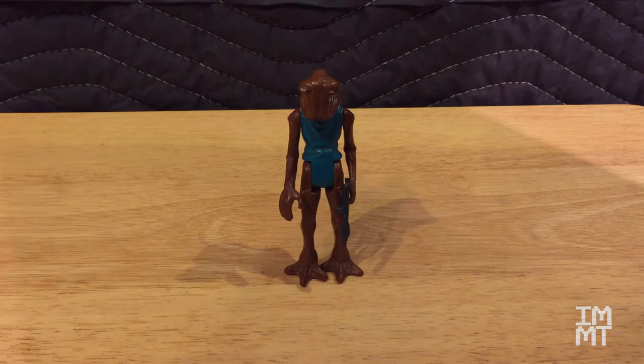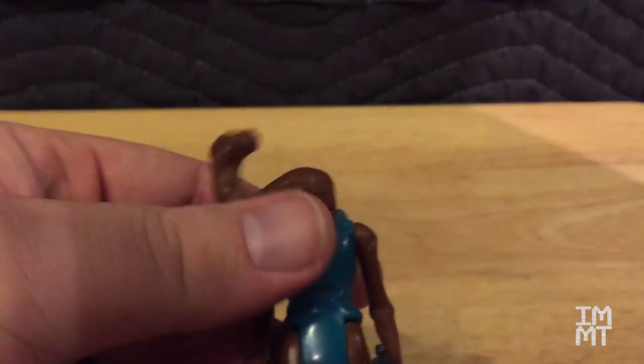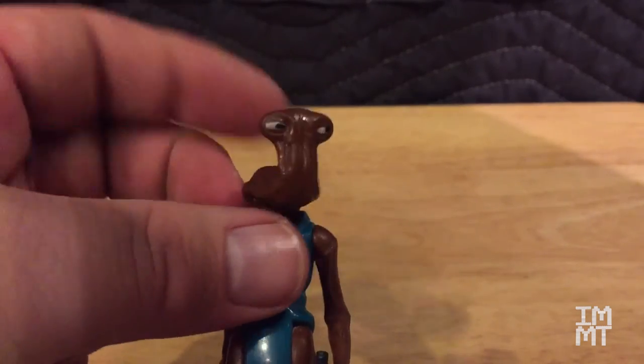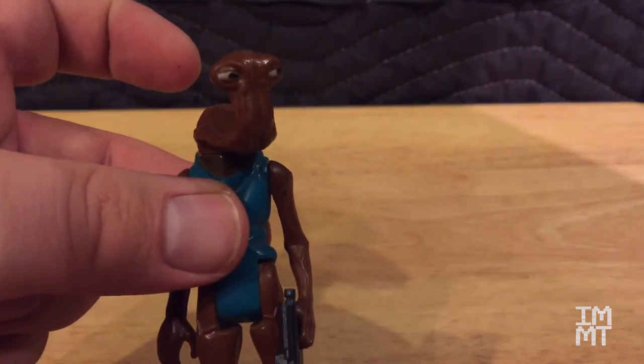The next guy here is Hammerhead. This was also mine. I liked this figure — I played with him a lot, and as a result his joints are really loose. You can see his head is kind of swiveling, doing the exorcist thing because it doesn't stay in one place anymore. But he was an interesting looking guy and one of my favorites of the guys that I had.